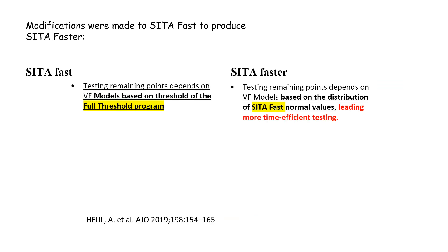Second, as you know, the SITA strategy depends on visual field models of normal and glaucomatous patients. In the case of SITA Fast, the models were dependent on the full threshold program, which was available at that time. As SITA Faster is recently added, the new models used are those of the SITA Fast normal values. Thus, more time-efficient testing could be achieved.